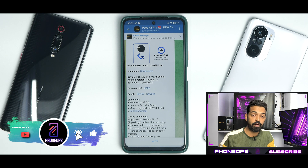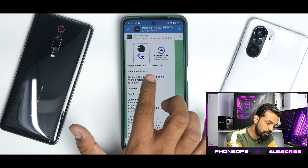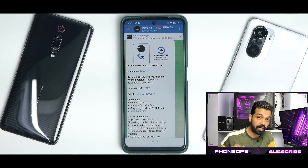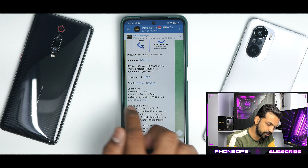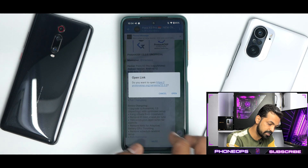Off lately, Proton AOSP has been getting a lot of attention, a lot of updates and stuff like that. Now this is unofficial right now, but understand that the official tag for this particular device is only available for Pixel devices. So it's really a good thing that we have a maintainer who is porting and improving stuff for Proton AOSP. We have Proton AOSP 12.2.0 unofficial. Device is the Poco X3 Pro, and this ROM works on Vayu and Bhima both. Android version is 12. The build date is the 7th of January 2022 — so this is a recent build. Bumped to 12.2.0 with January security patch, one of the first ROMs to get the January security patch. Merge tag Android 12 R26.